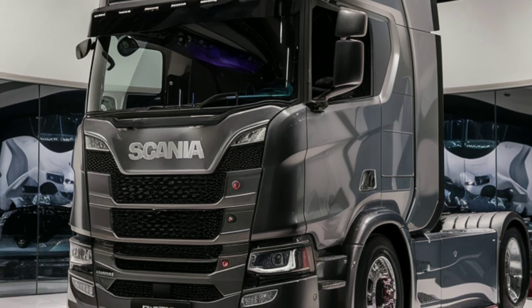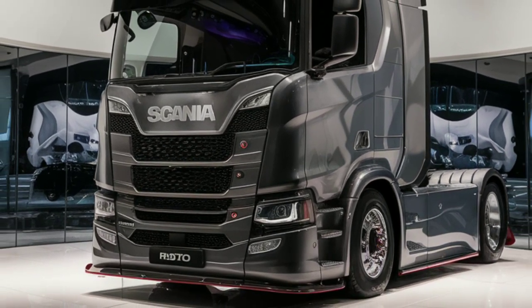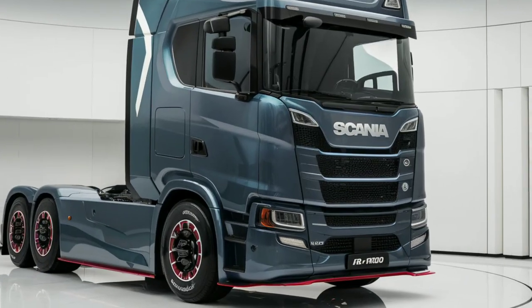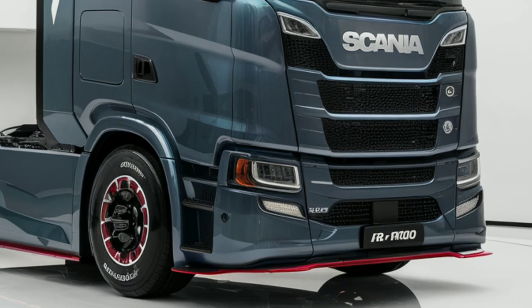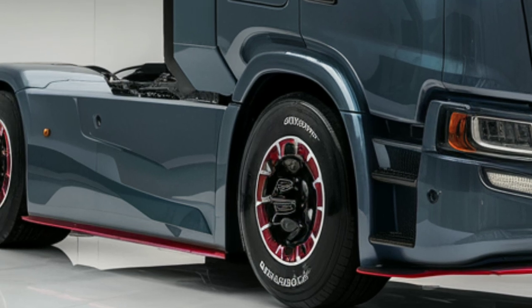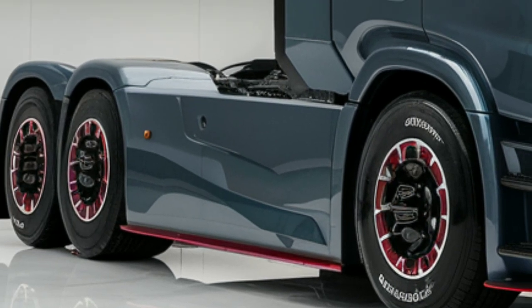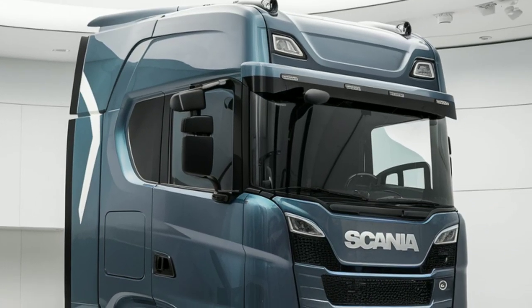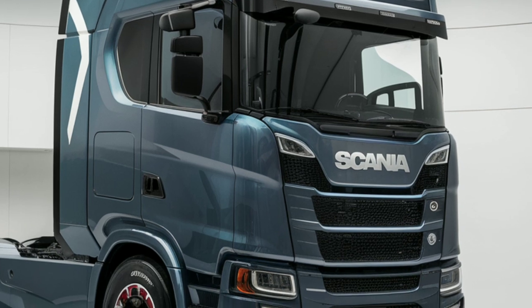Moving to the interior, Scania has really prioritized driver comfort and convenience in the Rhone 1000. The cabin is spacious, with a modern design and top-tier materials that make long drives more bearable. The driving position is adjustable and ergonomic, and the infotainment system is intuitive, featuring a large touchscreen that connects seamlessly with your mobile devices.